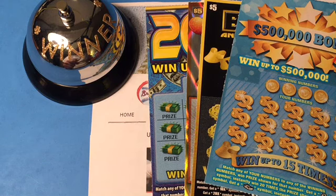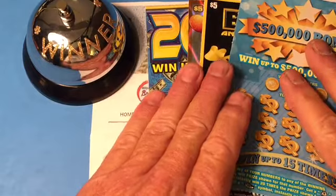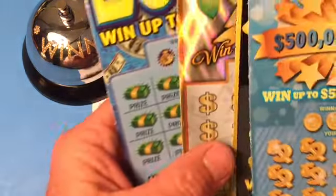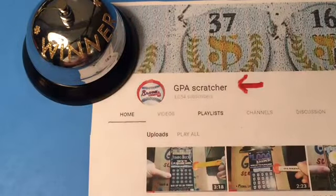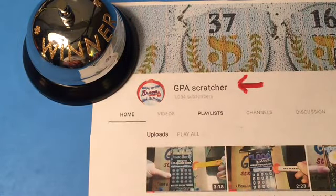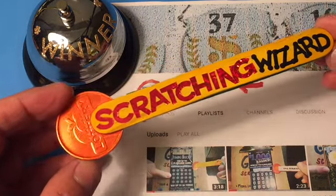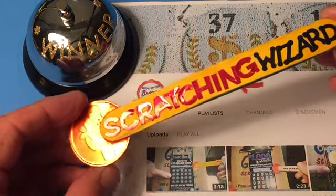Hello YouTube! This is the Scratching Wizard down here in beautiful Tampa, Florida. How are you doing today? Got some fun mail. GPA Scratcher sent me some tickets to scratch for him. He's out of Guyton, Georgia. And look what he gave me — he made this scratcher for me. Isn't this beautiful?